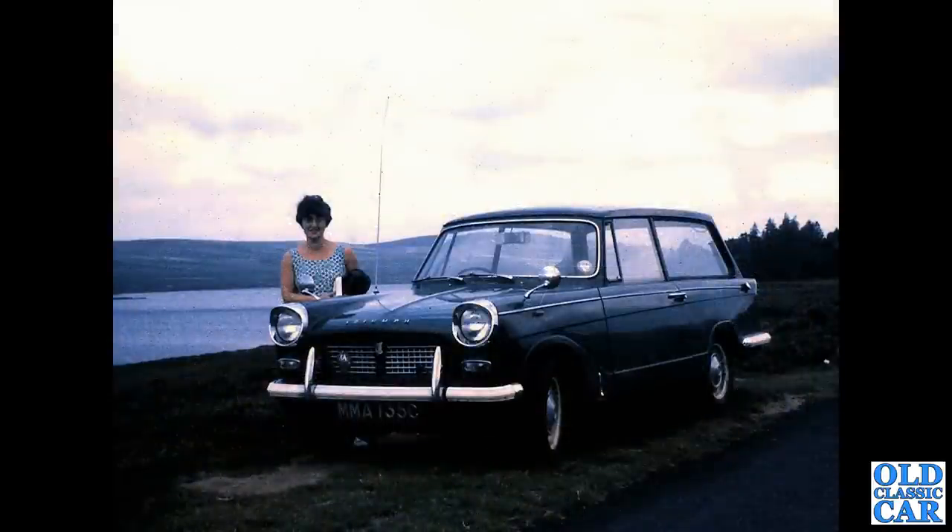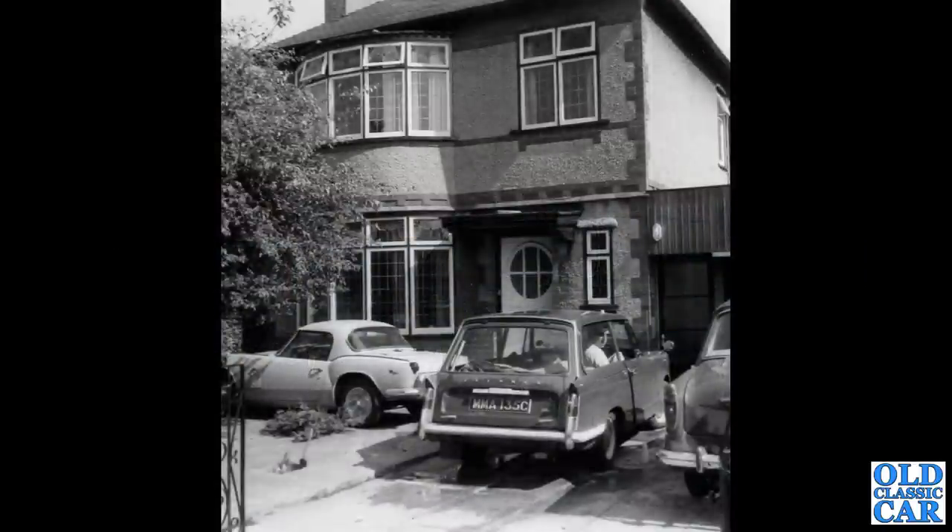And here is the Triumph Herald Estate that replaced the Vauxhall Victor we saw several photos of a few moments ago. This is a 1964 or '65 Triumph Herald Estate — also with a radio aerial, so radio in this car as well. Extra wing mirrors — very practical car indeed. There it is on the family's driveway: MMA 135C, the Triumph Herald Estate, with the Smith's bar on the left-hand side.